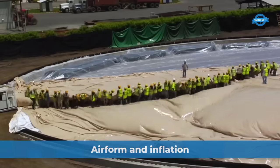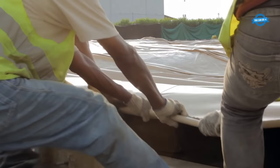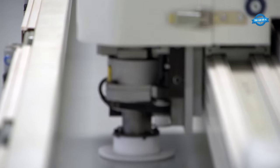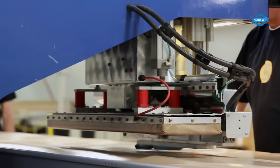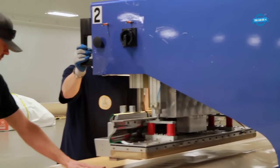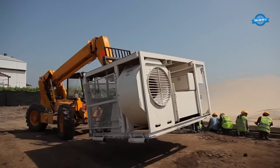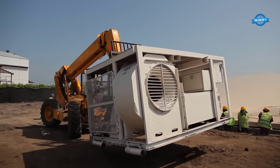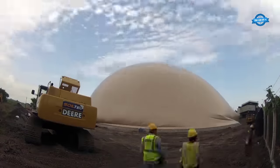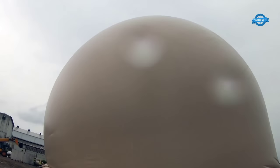Airform fabrication is a vital step in the dome construction process. The airform, a specially designed fabric membrane, is carefully attached to the dome's ring beam. Once the airform is in place, the inflation process begins. As air is pumped into the structure, the dome rapidly takes shape, causing an impressive transformation of the surrounding landscape. This inflated airform serves as the starting point for the construction of the dome, and from this stage onward, the project is built from the inside out.